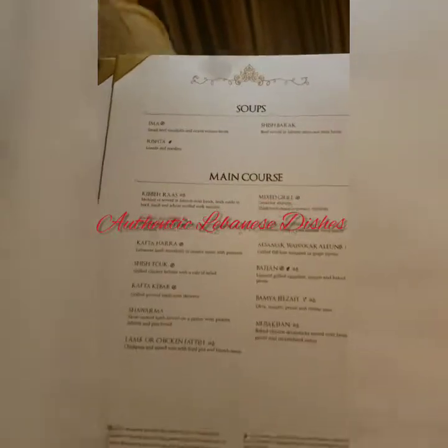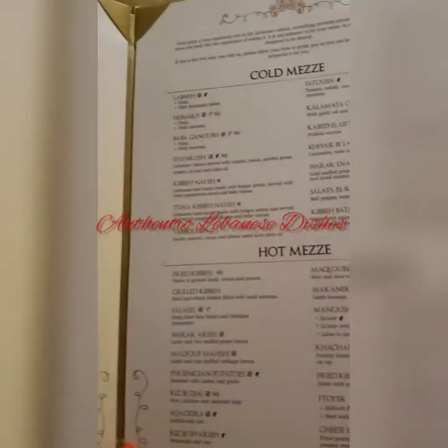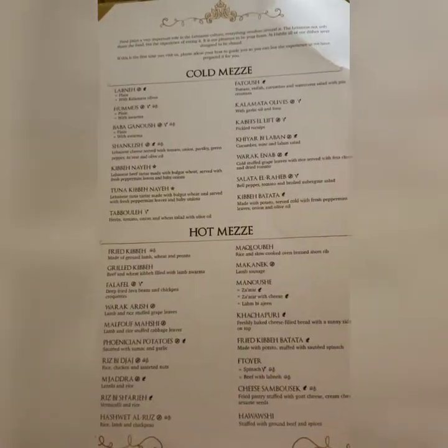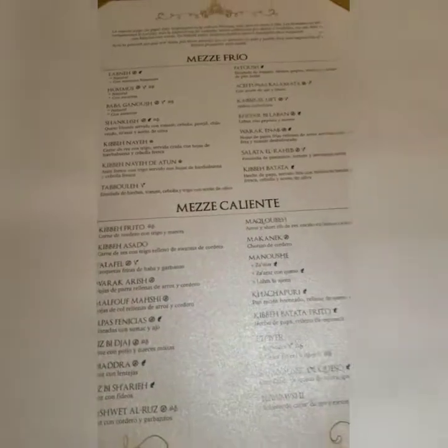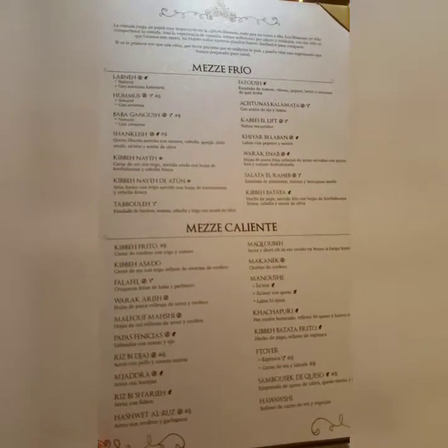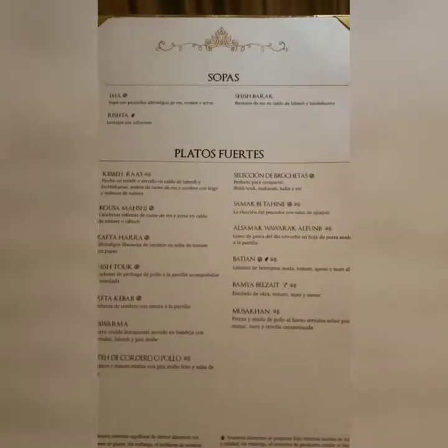This is the menu — it's really big, you have to open it. It's bigger than you'd expect, like a foot, with all different dishes. Okay guys, so we're gonna sit here and go through the menu.